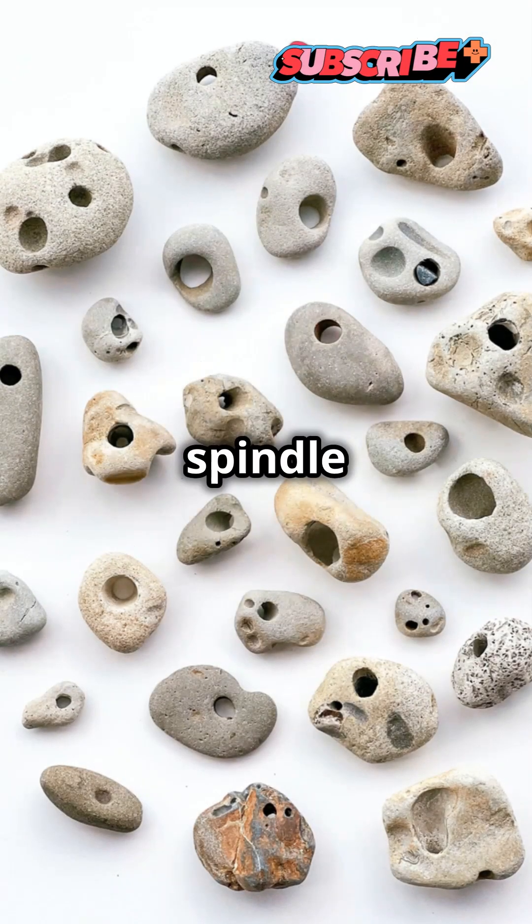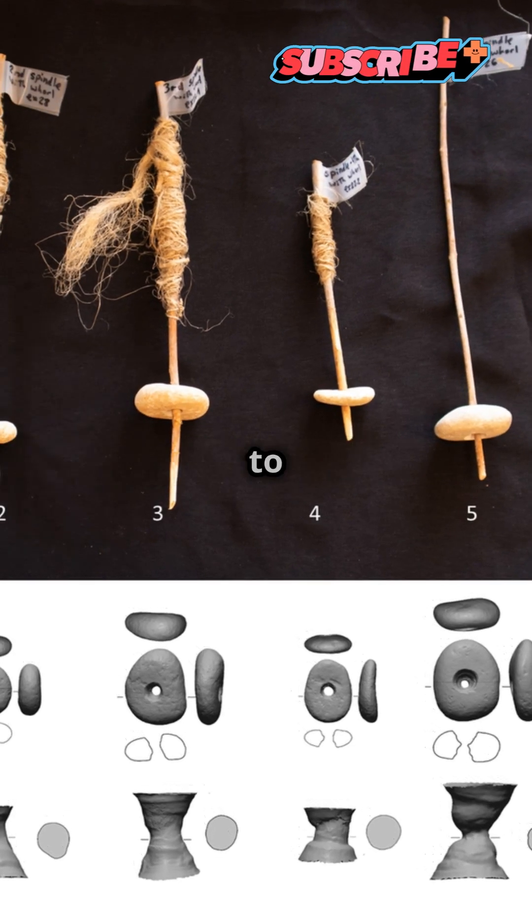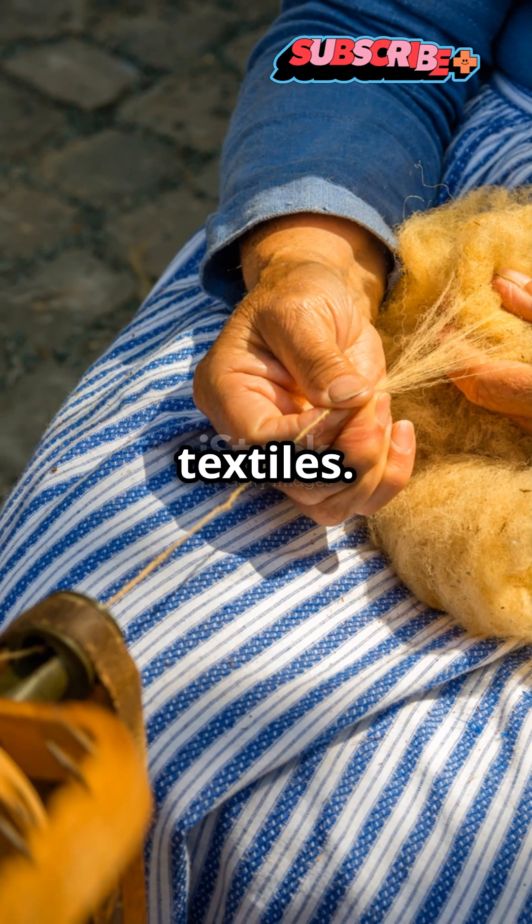Next, they thought of spindle whorls — small, disc-shaped weights with holes that are attached to spindles to make them rotate faster when spinning textiles.